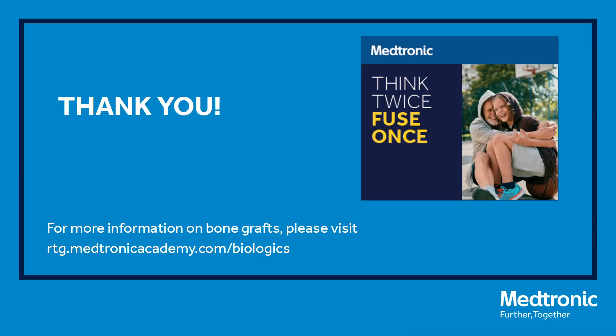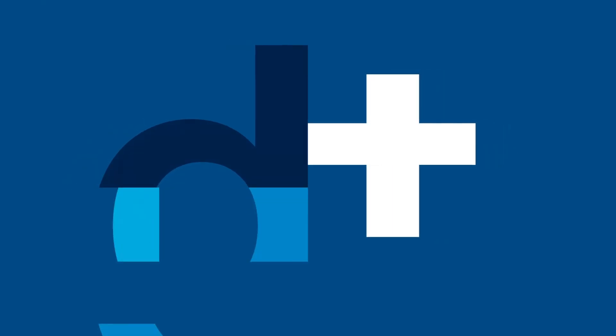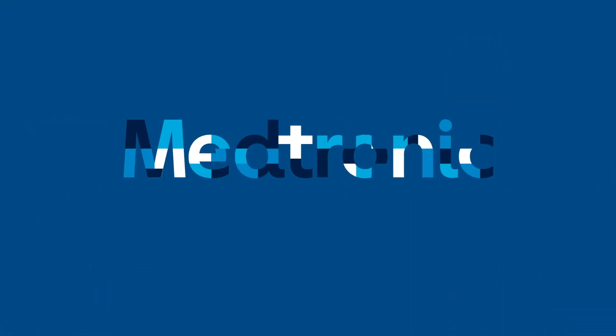Thank you for listening to this discussion, and ultimately I hope all these considerations will really help us achieve better success for our patients in the future. Thank you.